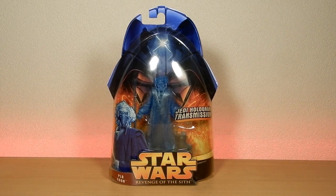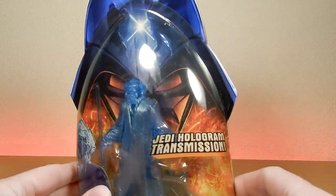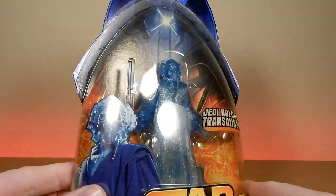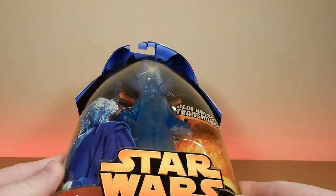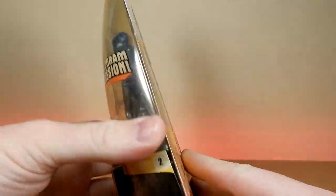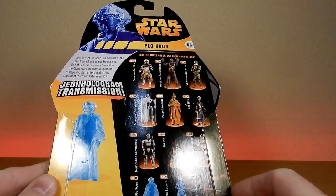I did buy this one and originally I intended to keep it sealed, just to get a little bit of a Plo Koon collection going. But the bubble - it's not showing on camera too much - but it's quite yellow.